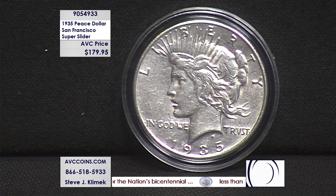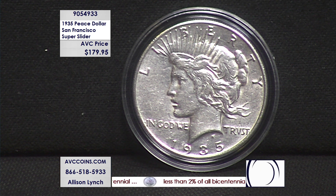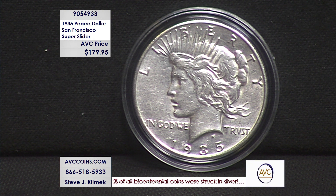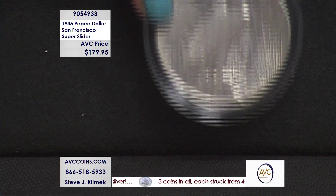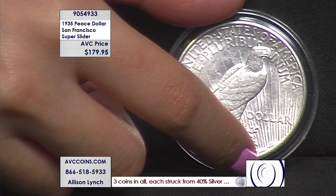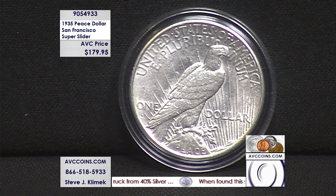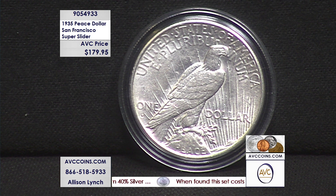It is what we would call our super slider, which is an about uncirculated coin. Coins are graded on what they call the Sheldon scale, between 0 to 70, with 70 being theoretically perfect. Zero to 59 is circulated, normally around 12 up to 20. AU is anywhere between 53 and 55. Uncirculated starts at 60 and goes up to 70. These super sliders fit into the 53 to 55 range.